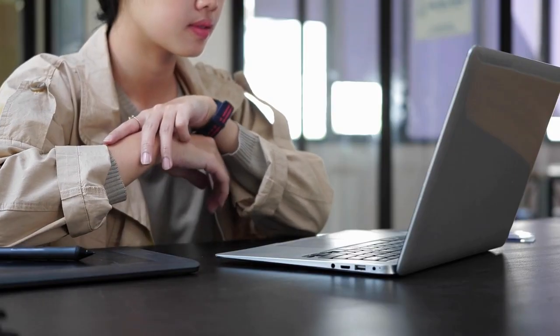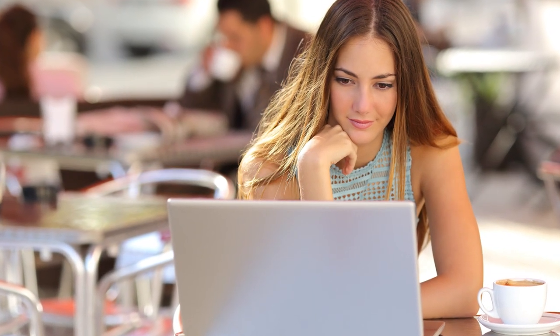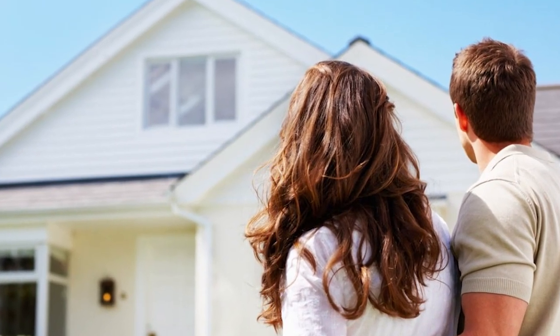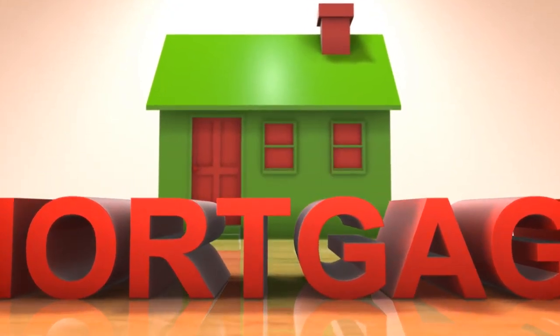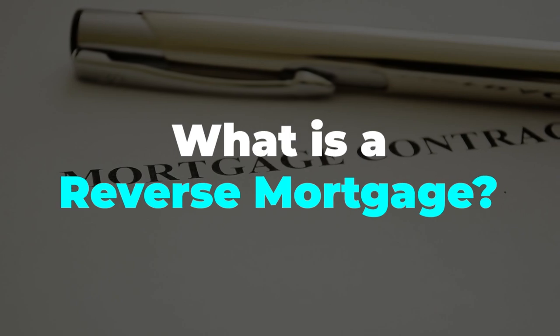Reverse Mortgage — this is a financial term that has changed the game for years when it comes to home financing. Most of you watching this video may be completely clueless on how much you've been missing out on. If you're a homeowner, you've probably heard of it, but let's talk about it. How does a reverse mortgage work? In this video, not only will I break it down for you, but you'll learn all the other things you need to know if you ever want to apply for this type of mortgage. So without wasting any more time, let's get started with: what is a reverse mortgage?